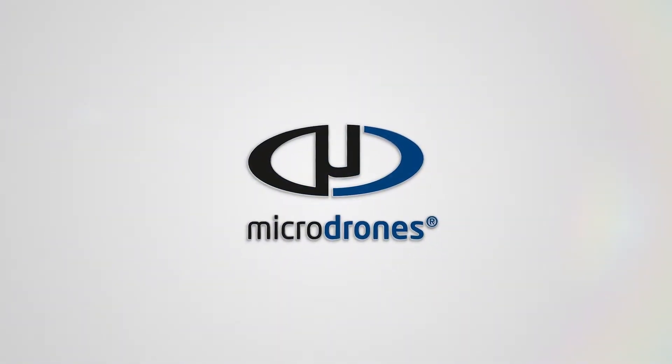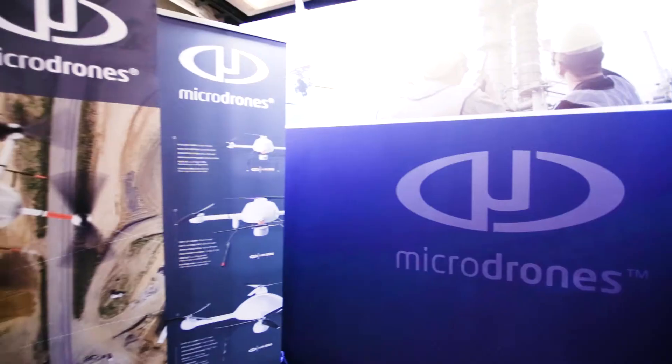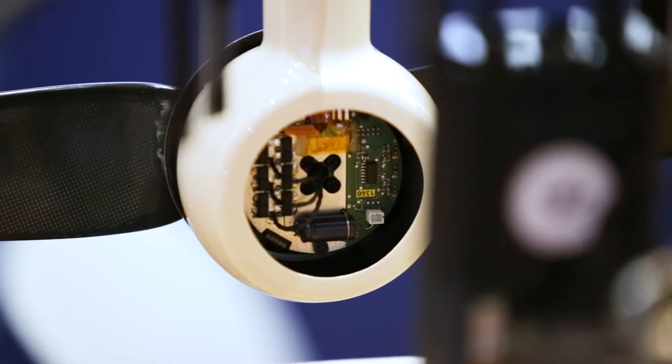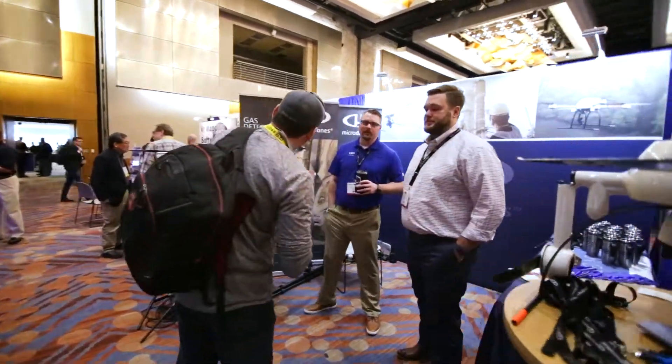The MD LiDAR 1000 solution is a new tool in the ever-expanding toolbox at Microdrones. Microdrones just introduced the new MD LiDAR 1000 package, and I think our customers are gonna love it — it's got a huge buzz on the streets already. Everyone's talking about it. The thing that impressed me as a technician is the level of detail they went into when they integrated a new product into an existing airframe.